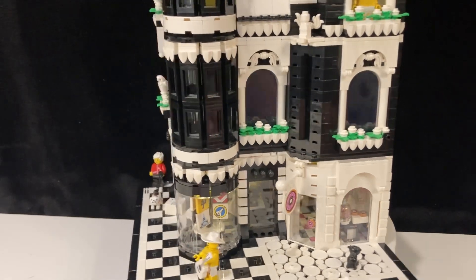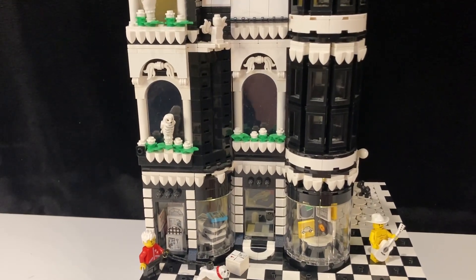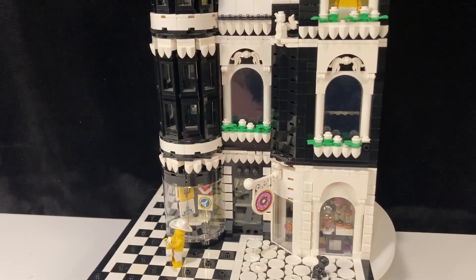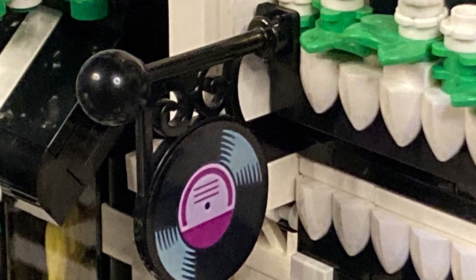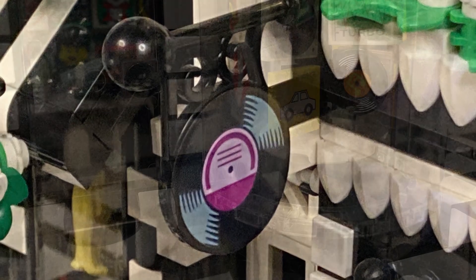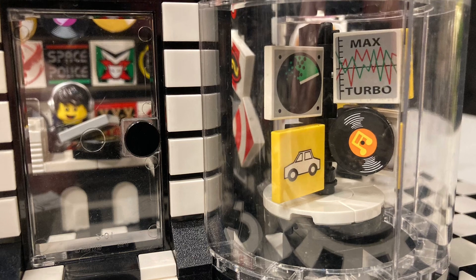I also knew I wanted the big round display window on the corner, as well as the two rounded windows leading you to the front door. With all that roundness going on, I thought what better store to put in there than a record store. I created the sign by printing out the image as a photograph and then cutting it out with a one-inch round paper punch. In the front window I created a rotating rack to display all the records.